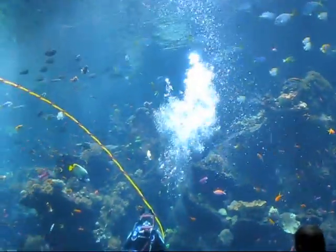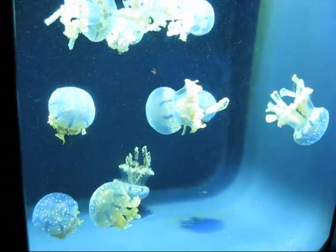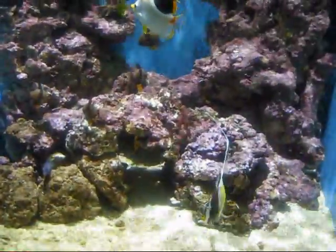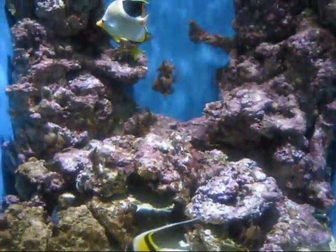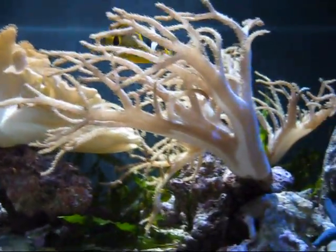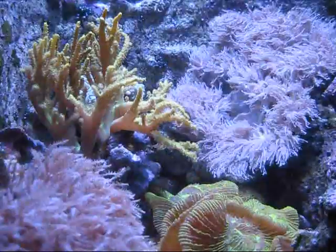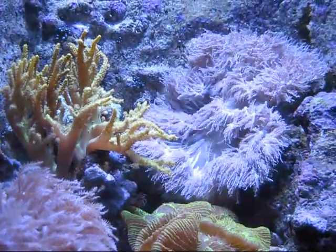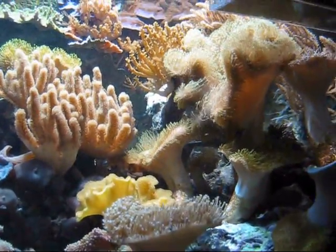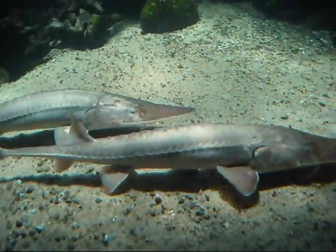That's a really loud no. What exactly are they eating? I've never seen these before.